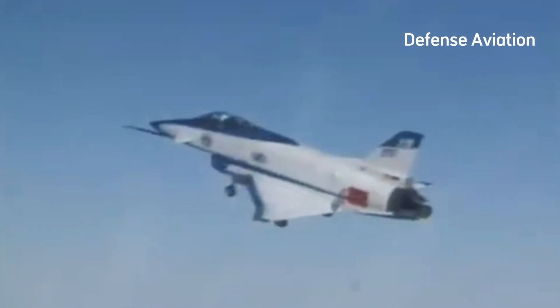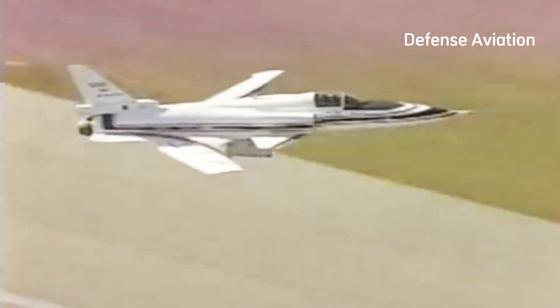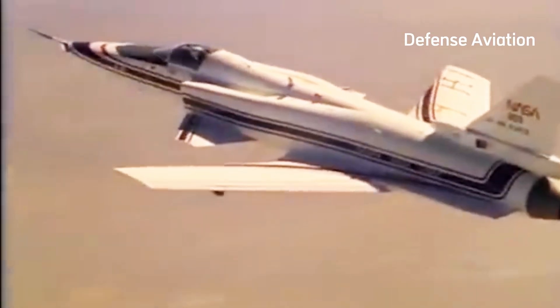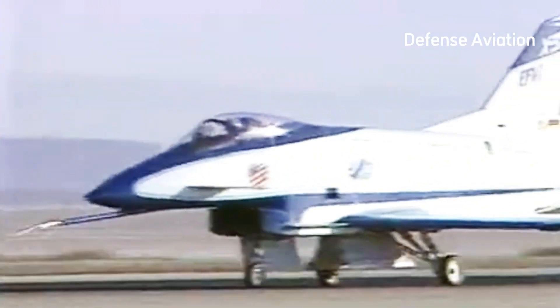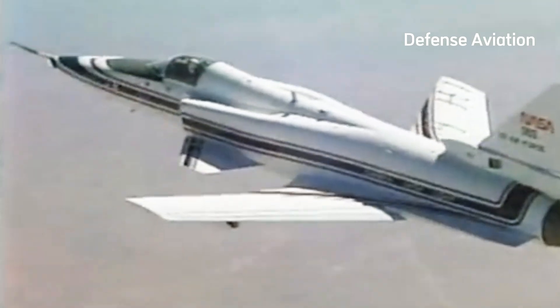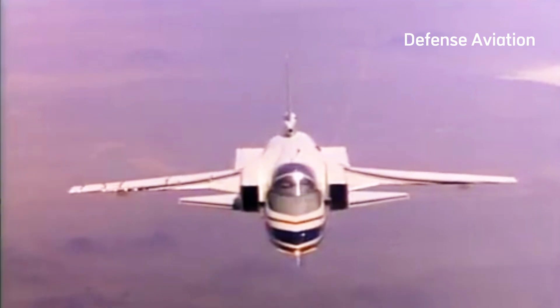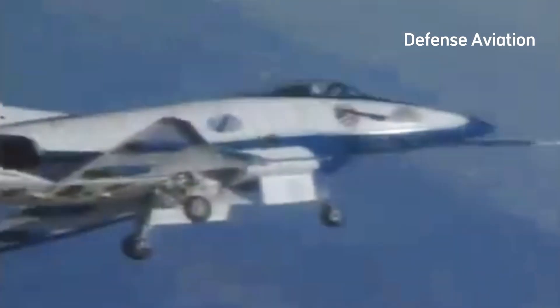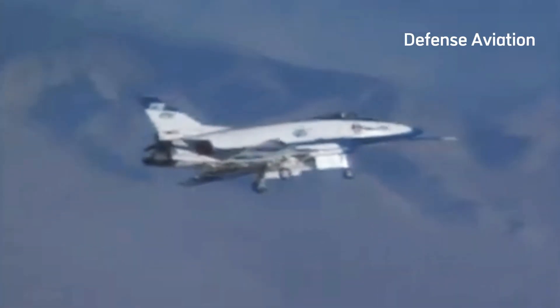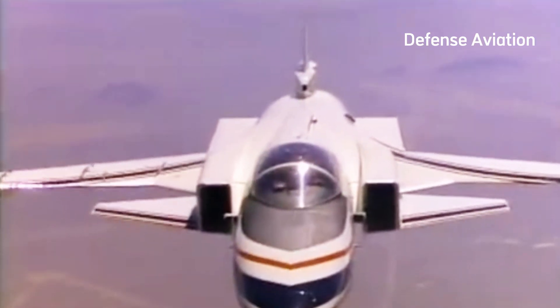While the X-29 was very agile even flying at fast speeds, it required a computerized fly-by-wire control system for stability. The aircraft had a maximum operating altitude of 50,000 feet, a maximum speed of Mach 1.6, and a flight endurance time of approximately one hour. The only significant difference between the two aircraft was an emergency spin-chute deployment system mounted at the base of the rudder on aircraft number two. The external wing structure is primarily composite materials incorporated into precise patterns to develop strength and avoid structural divergence.